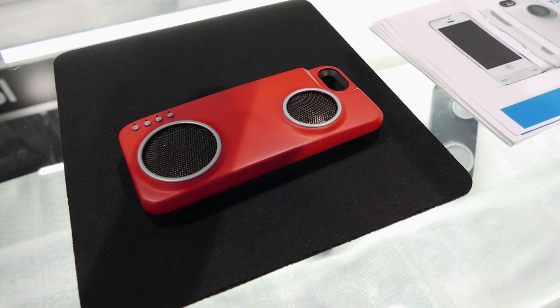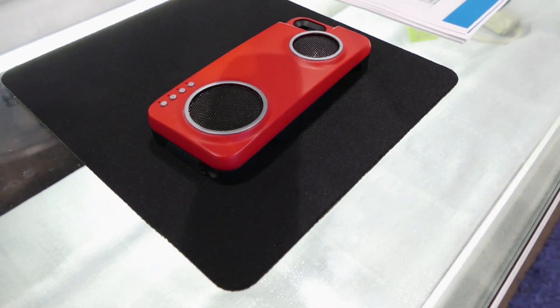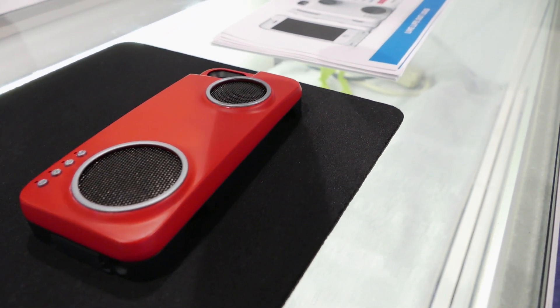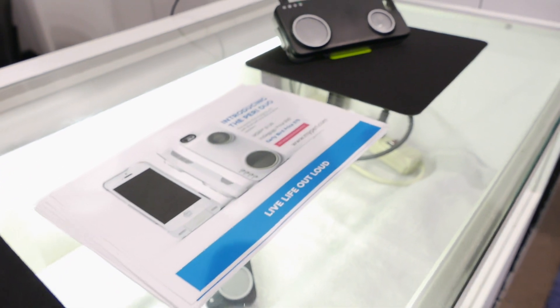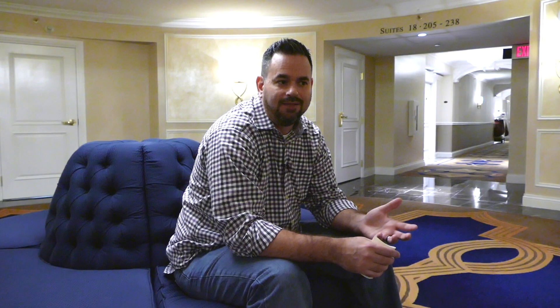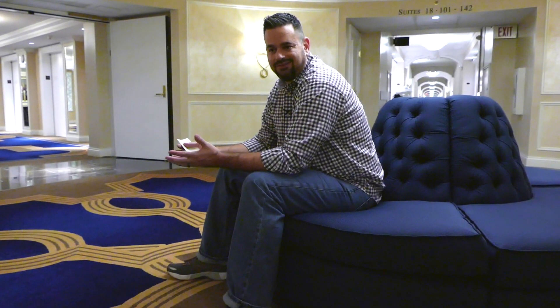The second thing I saw was called the Peri Duo, which is a charging and speaker case for the iPhone 5 and 6. It has a 3,200 milliamp battery, and you plug it in just like you would a charging case, but it has two speakers on the backside that aren't great audio quality, but it's definitely louder than your standard iPhone speaker.